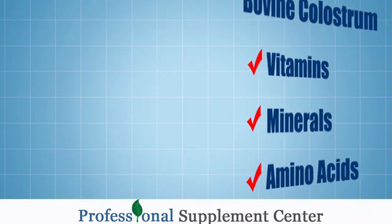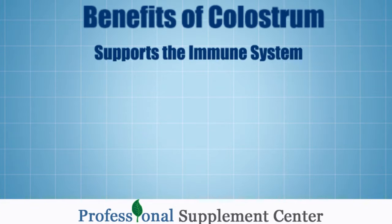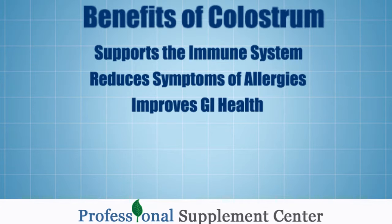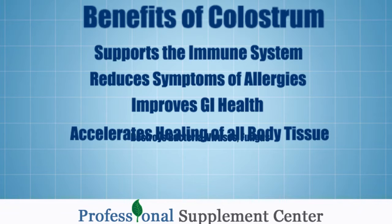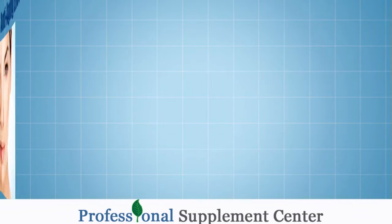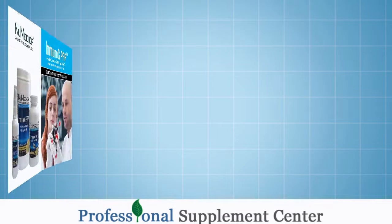What are the benefits of colostrum? It supports and rebuilds the immune system. It reduces symptoms of allergies. It improves GI health. It accelerates healing. It destroys bacteria, viruses, and fungus. It also helps to slow the aging process down by its antioxidant and anti-inflammatory processes.